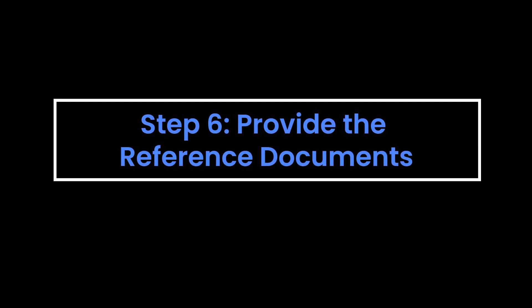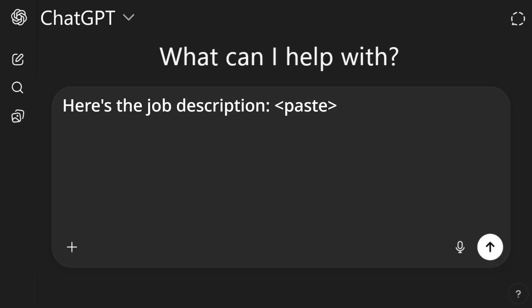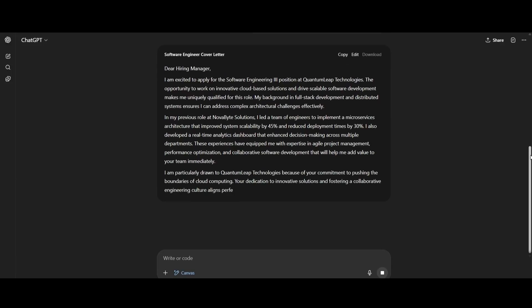Step six: give AI the reference documents. Send separate prompts: "Here's the cover letter template" and paste it. Then "Here's my resume" and paste your resume. Then "Here's the job description" and paste it. If you have a first draft of your cover letter, you can also share it: "Here's the first draft of my cover letter" and paste it. At this point, AI will generate a cover letter for you — but we're not done yet.